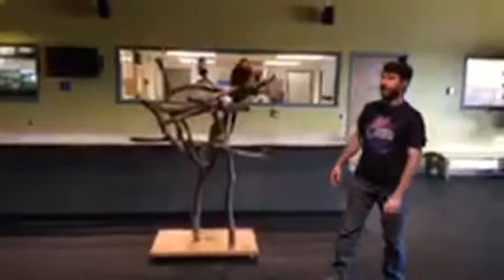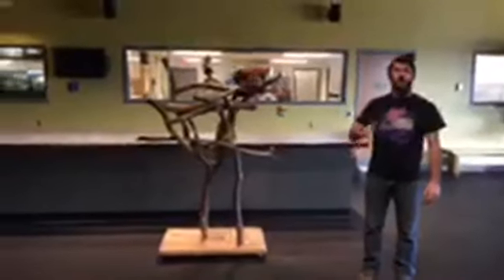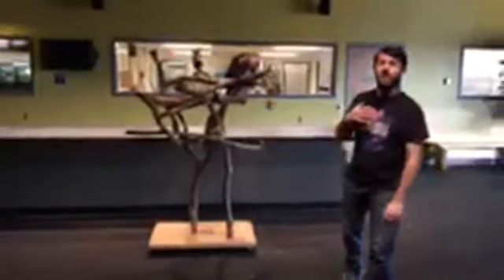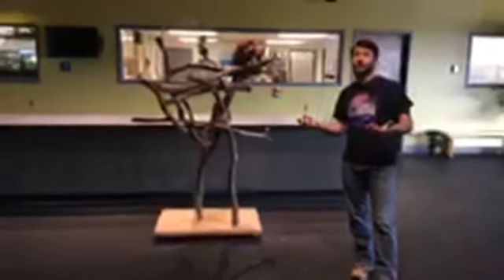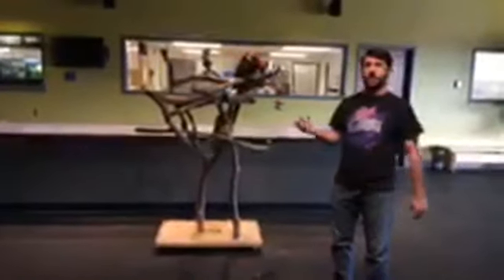Welcome to the Liberty Science Center live stream. We're doing our animal update today. My name is Fred Hartman, I am the director of guest programs here at Liberty Science Center. We're going to be visiting some of our animals that we have here today, checking in on them, seeing how they're doing, seeing what they've been up to.